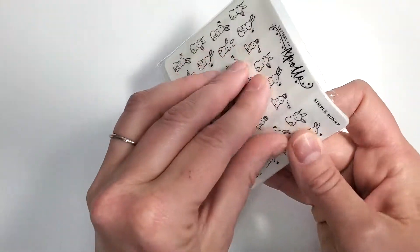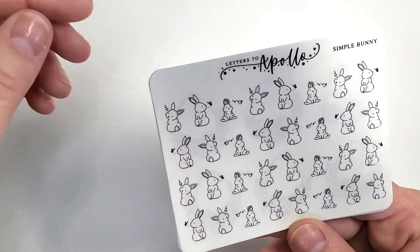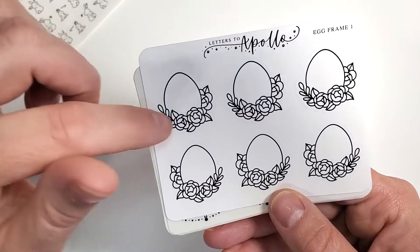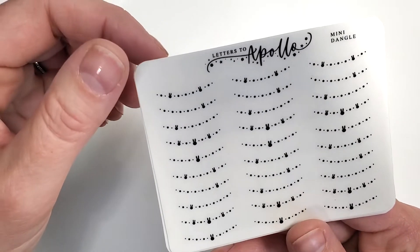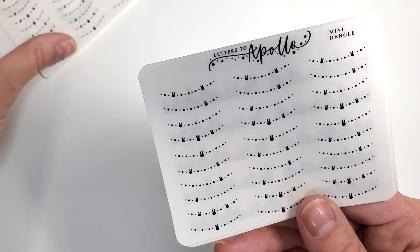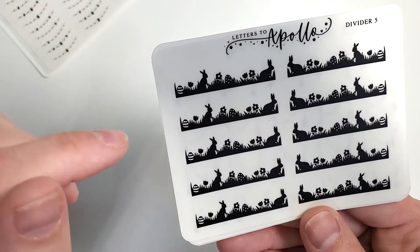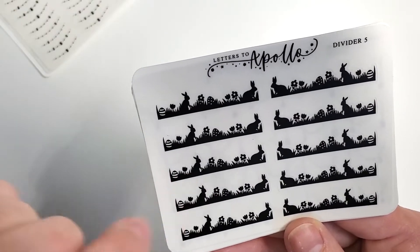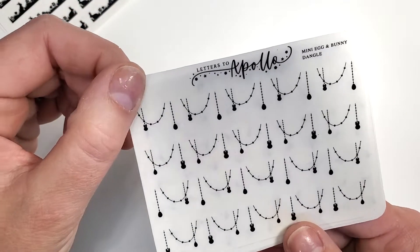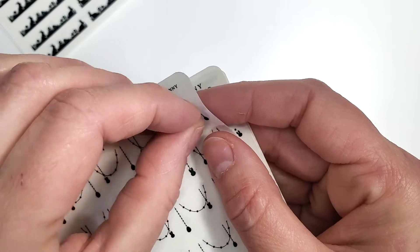The next Two Dollar Tuesday order from her is also in black. I got the simple bunnies, some egg frames — really cute — and the mini dangle which has little bunny heads in it. I also got another mini dangle — I don't believe I meant to order two of those but I'll use them. Then the divider number five — I thought this would be really cute at the bottom of a column or maybe above the date covers.